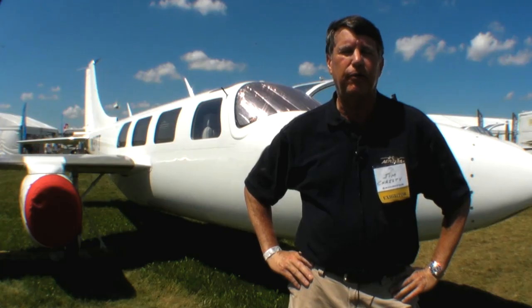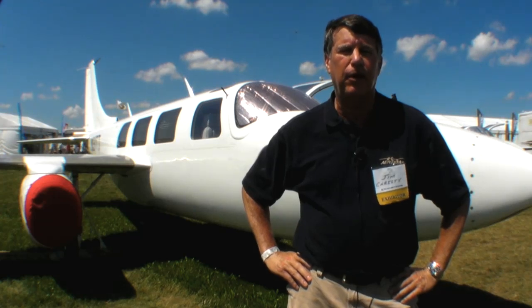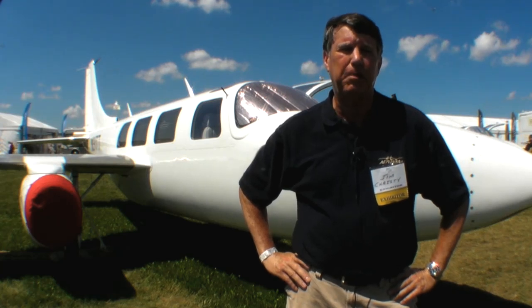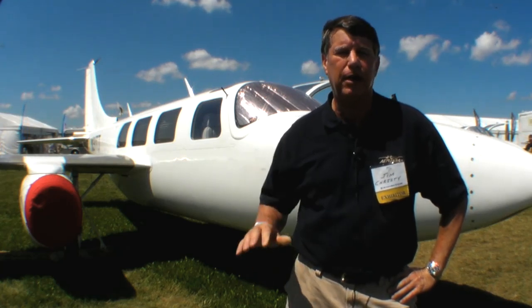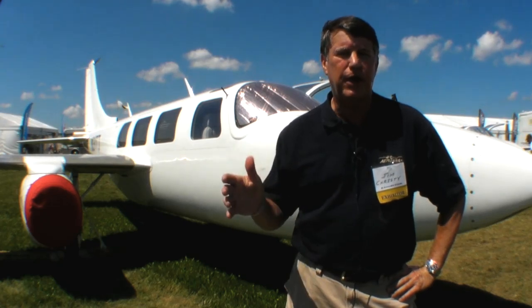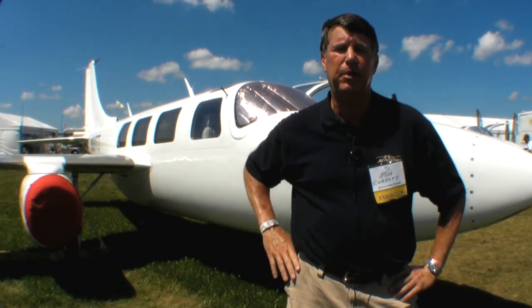You have a little more of a pitch-up when you power up on this airplane, but that's the right way to go. Like the Boeing people have said, you'd like for the airplane to pitch up slightly when you bring in the power, and pitch down slightly when you pull the power off — and that's exactly what this airplane does.